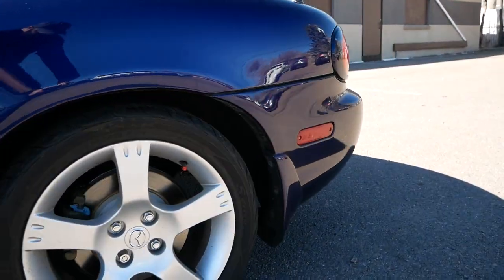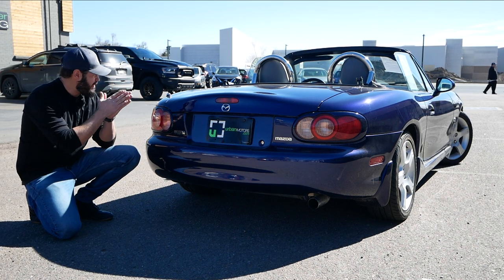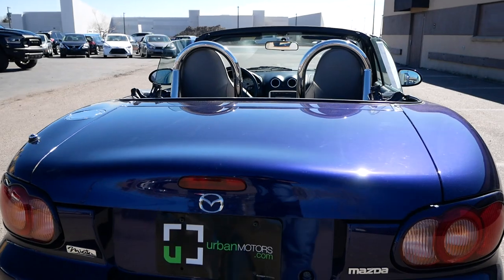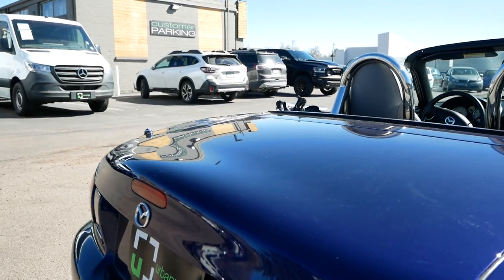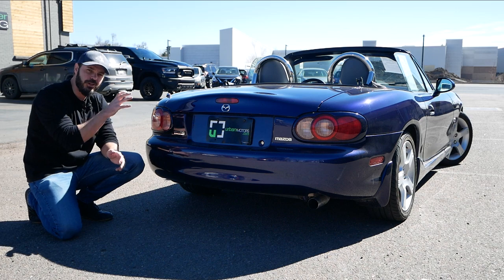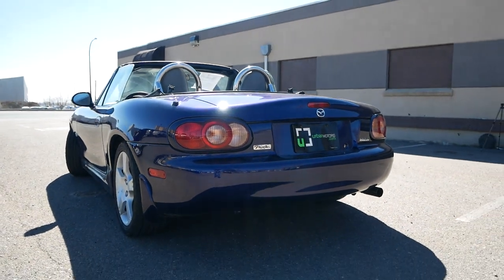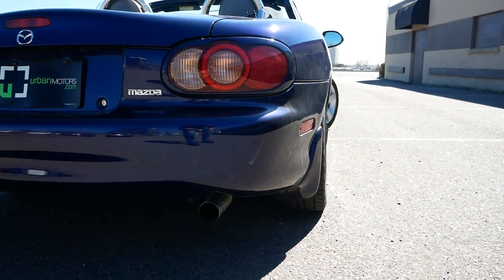I'm a huge fan of the three-quarter rear view, and the Mazda Miata NB looks fantastic from this angle, especially with the front wheels turned. The rear is an attempt at a ducktail, but the force of the melted cheese design overruled it — there's a little bulge but zero sharp definition. I actually think a soft halfway ducktail suits this car, echoing the bulge in the hood that transitions into the rear.